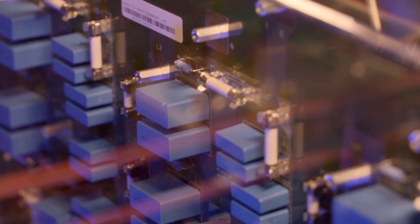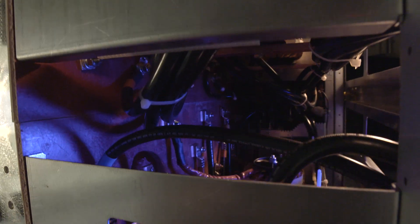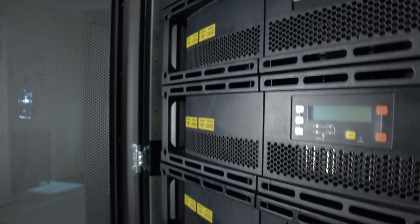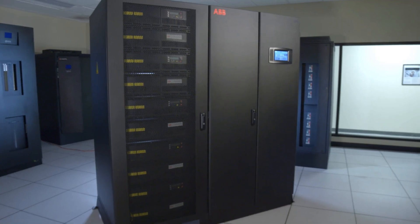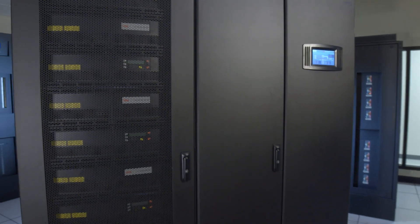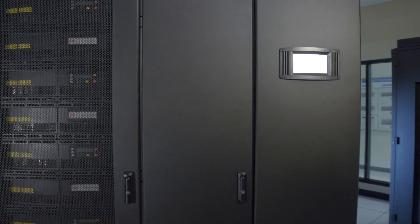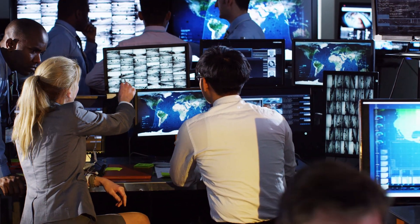Installation and service is easy too. The straightforward design of the UPS is a true 3-wire plus ground system, simplifying every step of the deployment process. With up to 3 megawatts of power, the ConceptPower DPA500 480V UL UPS system is the most powerful, most efficient, most reliable modular UPS on the market. It is the ideal solution for your critical power needs.